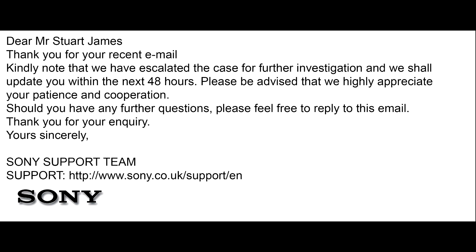Obviously they've got to go through their routine of asking me questions, and we've had about three or four emails now between us, and this is good news. So thank you very much, Sony, for looking into it a bit more. Hopefully we have some good news back.